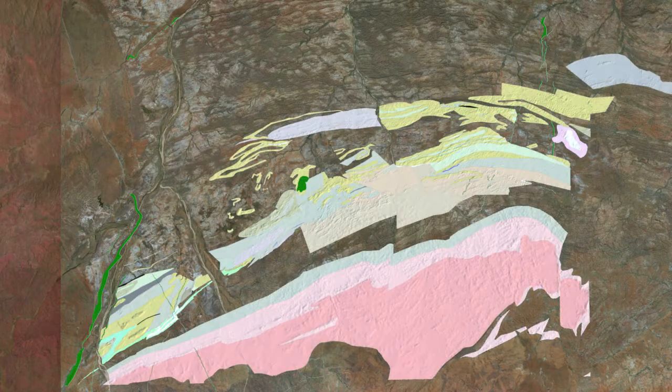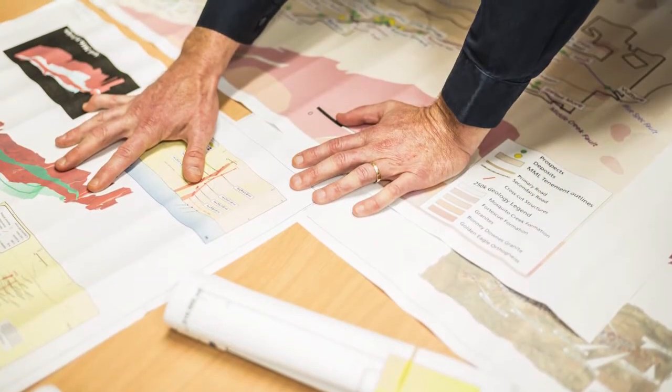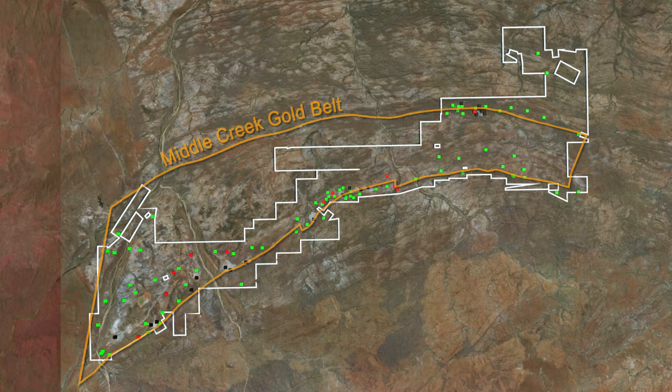Through a combination of geological, geophysical and geochemical analysis, Millennium has built a detailed understanding of the stratigraphic controls on gold mineralization across the Nullagyne project area. These advances have allowed the company to sharpen its priority exploration search space, while also clearly defining the prospective mine stratigraphic corridor.